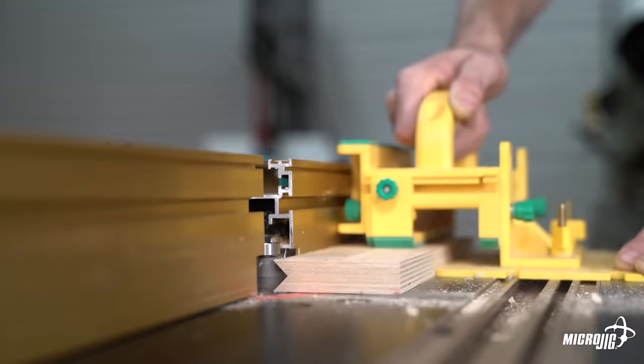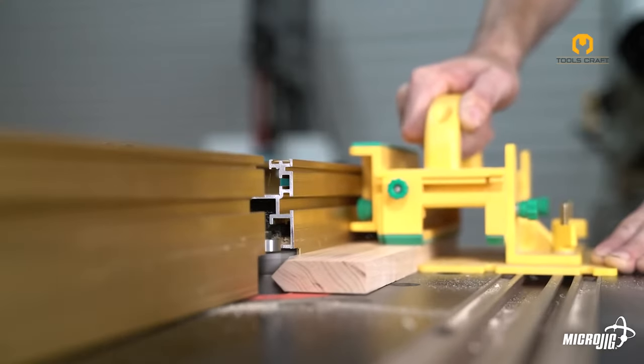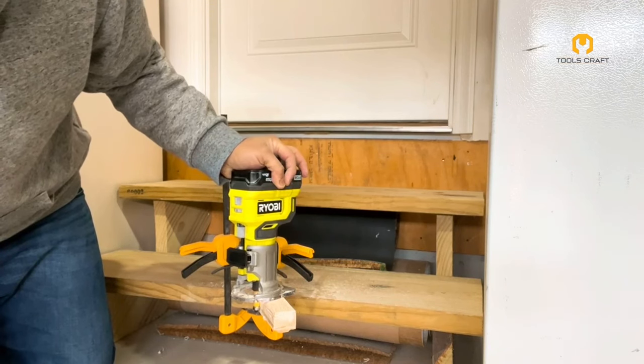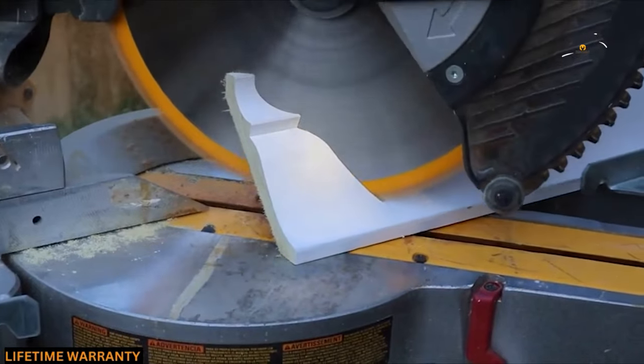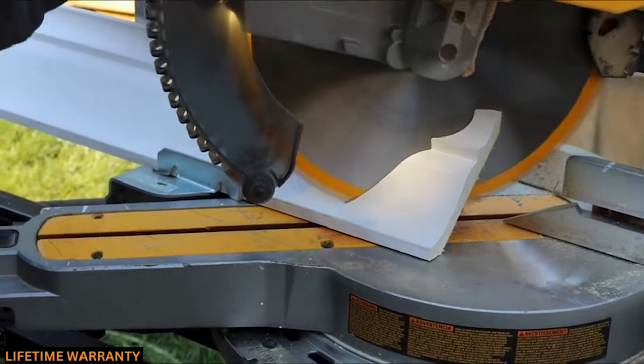That concludes our video on 10 woodworking tools that are on another level. Thank you for watching. If you found this video helpful, please show your support by liking, commenting, and sharing. Don't forget to subscribe to our channel for more informative content like this in the future.